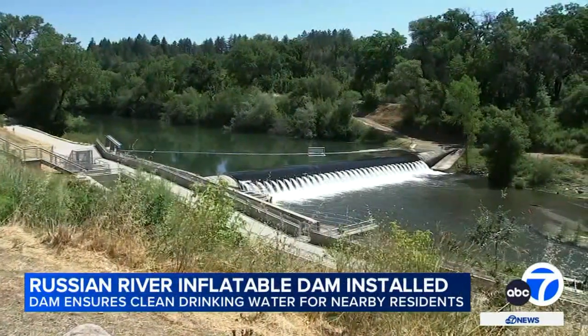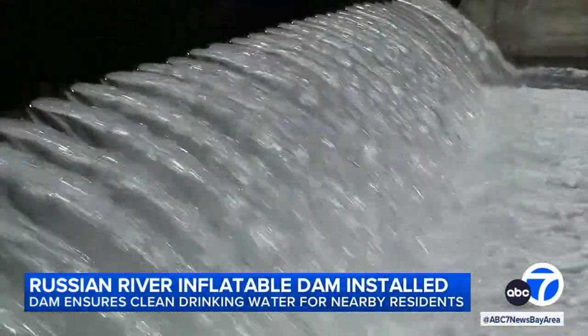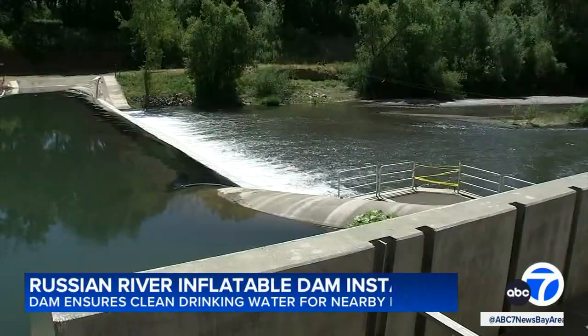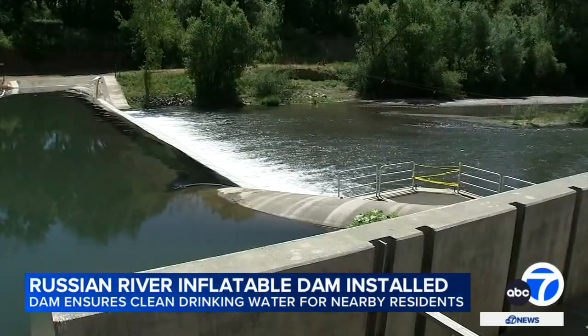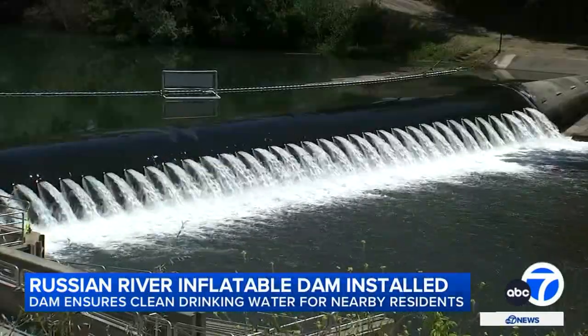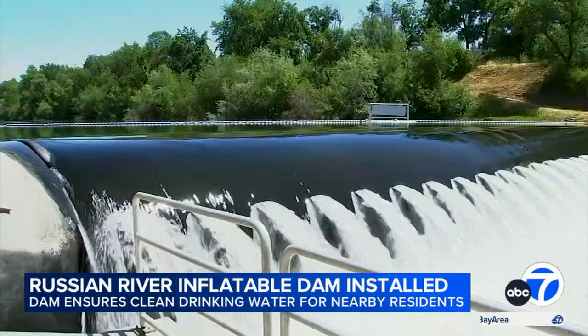Summer is heating up and water officials are counting on this dam along the Russian River to help keep up with demand for H2O. It's enhancing our ability to get water to our customers at the dry time of the year. This rubber dam, located near Forestville, has been raised. It's vital to the region's water supply, which provides naturally filtered drinking water to more than 600,000 residents in Sonoma and Marin counties.